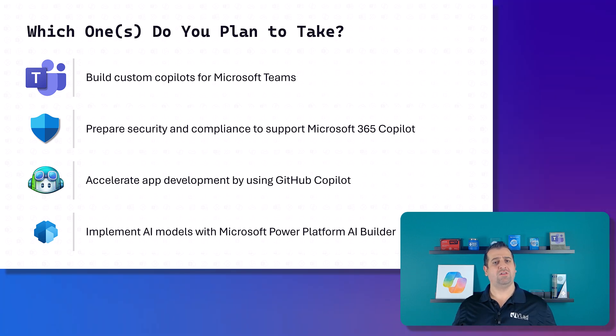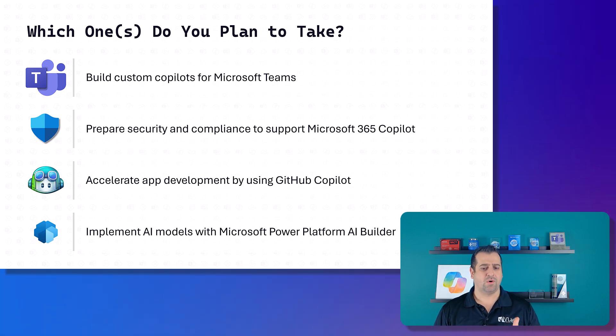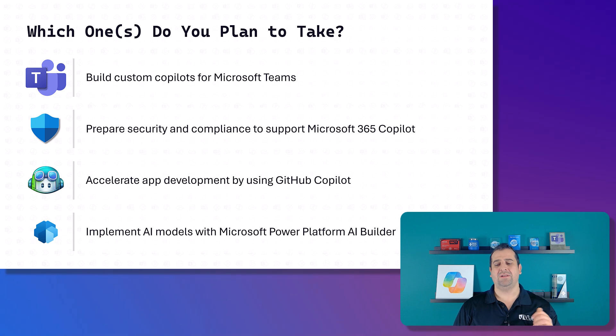So what's your take on these applied skills? Are you excited for them? Let me know in the comments which ones you plan to take. Personally, I want to take the second and fourth ones — 'Prepare Security and Compliance to Support Copilot' and 'Implement AI Models with the Power Platform AI Builder.' Let me know if you think these make sense, if they're needed, and which one you're most excited about. Thank you for watching — please like and subscribe for the latest Microsoft credential news.